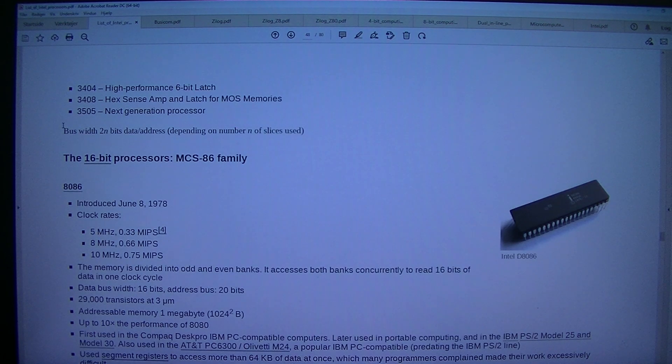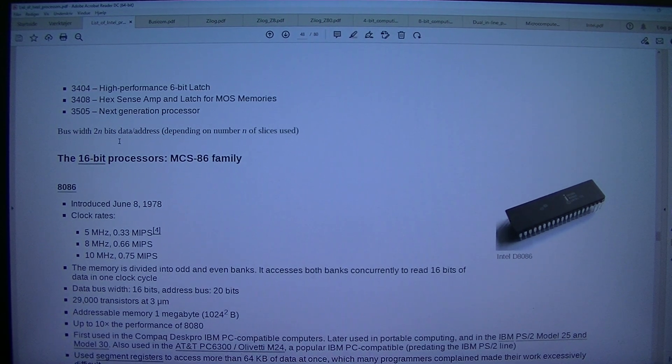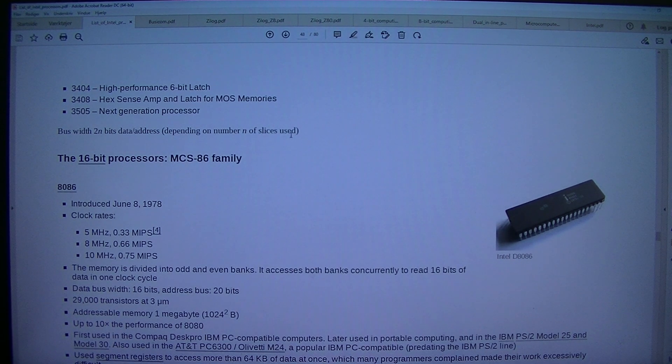3404: high-performance 6-bit latch. 3408: hex sense amp and latch for MOS memories. 3505: next generation processor bus with two N bits data/address depending on number N of slices used.